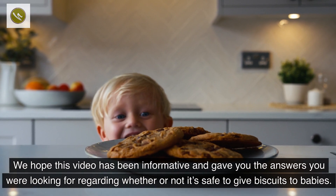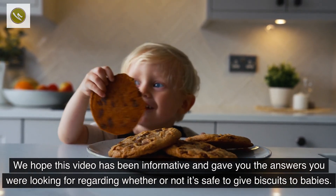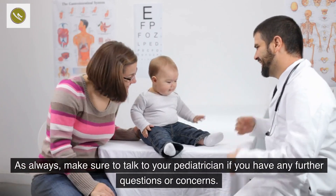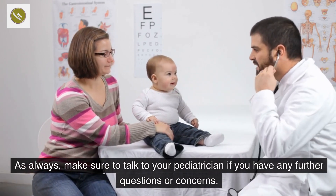We hope this video has been informative and gave you the answers you were looking for regarding whether or not it's safe to give biscuits to babies. As always, make sure to talk to your pediatrician if you have any further questions or concerns. Thank you.